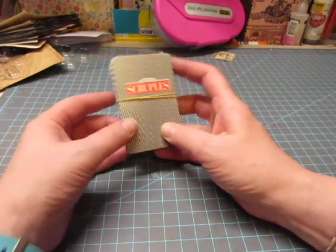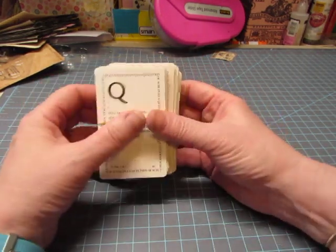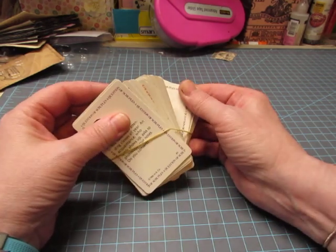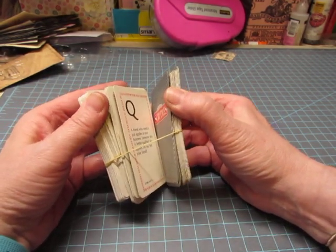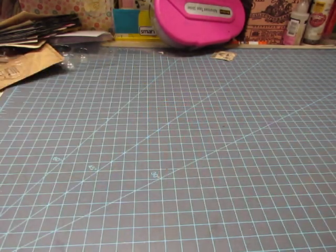Then there was this game called Scruples. I took the cards out before it went in the trash, but I had to go through and get rid of a lot of the cards because some of them were a little bit risque. But I thought it would be fun to put some questions in a junk journal.